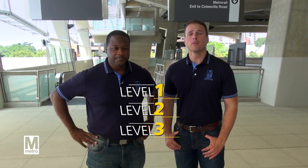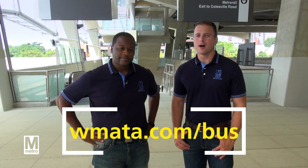Because of how large the center is, you may find it intimidating at first. So we've broken things down level by level — simply click the corresponding number to get more information about each level. And to learn more about the Paul S. Sarbanes Transit Center, go to wmata.com/bus.